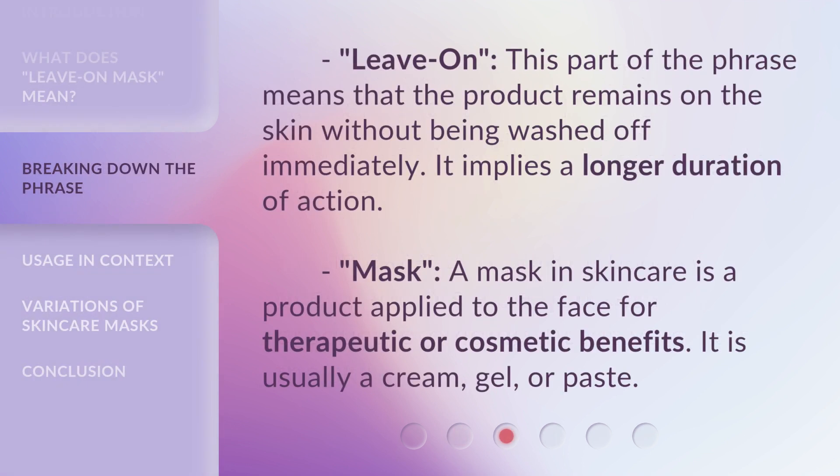Leave on: this part of the phrase means that the product remains on the skin without being washed off immediately. It implies a longer duration of action. Mask: a mask in skincare is a product applied to the face for therapeutic or cosmetic benefits. It is usually a cream, gel, or paste.